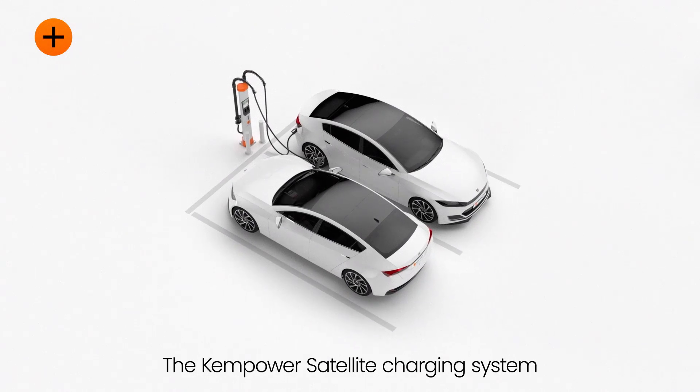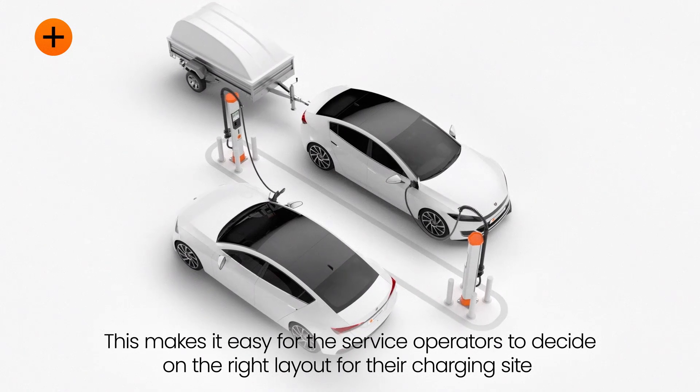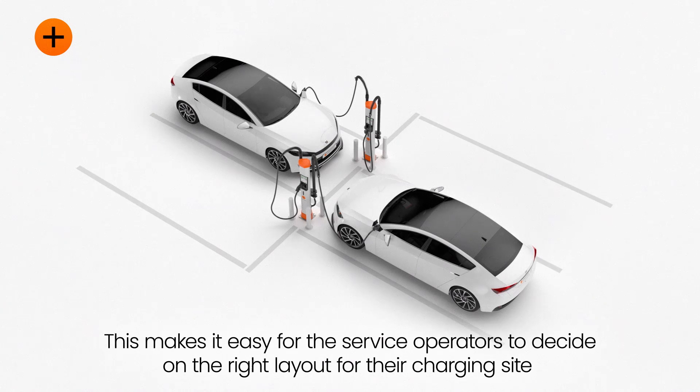ChemPower's cable management system provides unmatched user-friendliness and easy access to all EV drivers. The ChemPower Satellite Charging System works with several parking topologies, making it easy for service operators to decide on the right layout for their charging site without worrying about space.